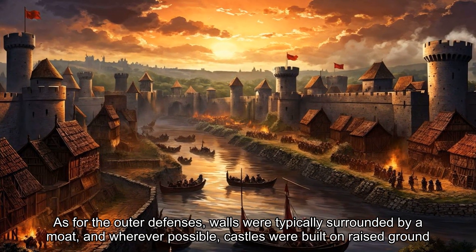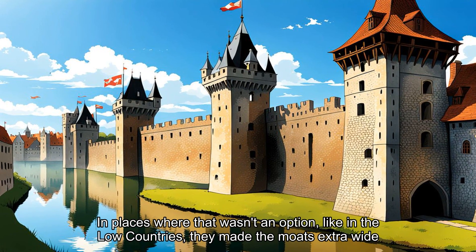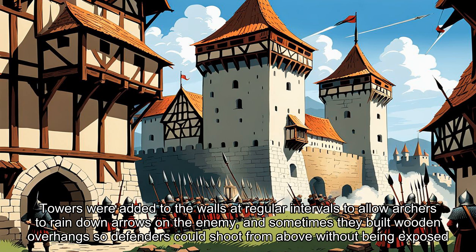As for the outer defenses, walls were typically surrounded by a moat, and wherever possible, castles were built on raised ground. In places where that wasn't an option, like in the Low Countries, they made the moats extra wide. Towers were added to the walls at regular intervals to allow archers to rain down arrows on the enemy, and sometimes they built wooden overhangs so defenders could shoot from above without being exposed.